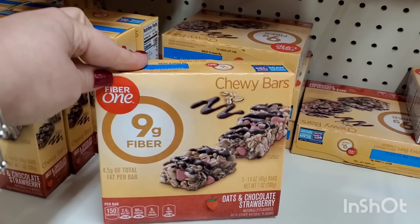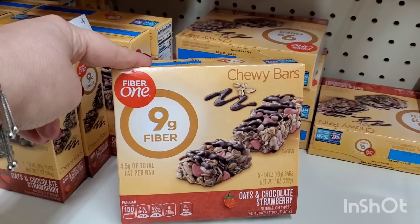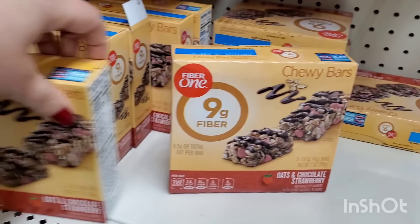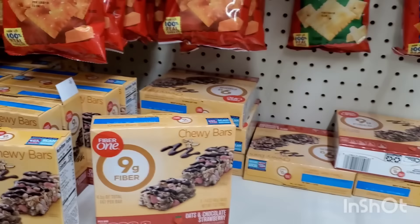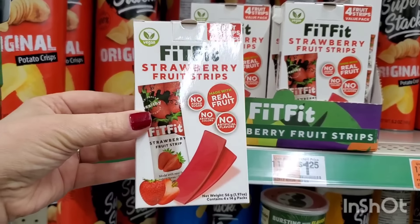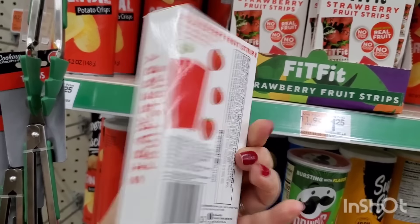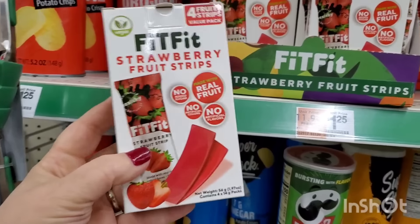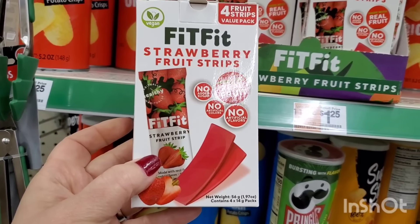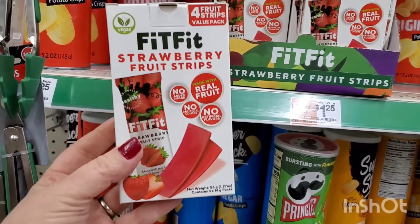These are $1.25 nine-gram-of-fiber chewy bars by Fiber One — oats and chocolate, and strawberry. They have tons of them and that's really cool for a buck and a quarter. I'm also shocked to see these four-count fruit strips value pack for $1.25 — strawberry fruit strips made with real fruit, no sugar added, no artificial colors or flavors. I think these are sold in Target; four for $1.25 is really good.